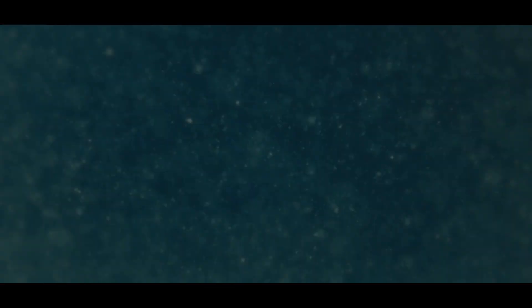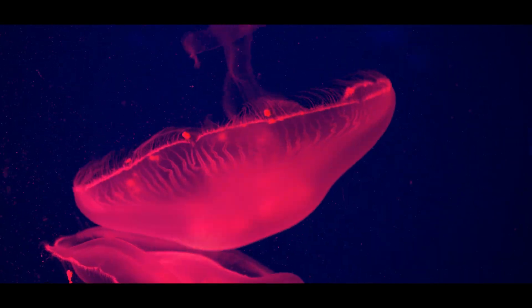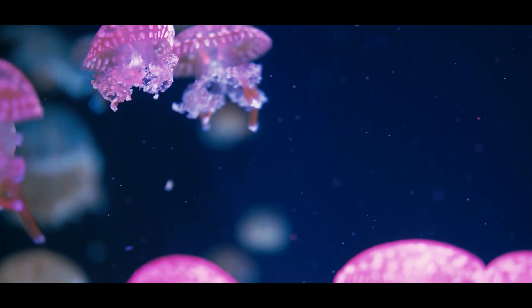This leaves behind a lifeless, barren area where only the most oxygen-tolerant species, such as certain bacteria and jellyfish, can survive. These surviving species often do little to support a healthy or balanced marine environment, further destabilizing the ecosystem.